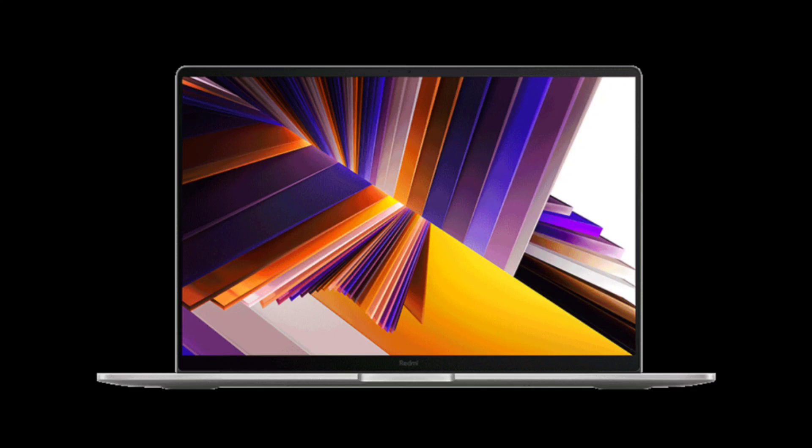With 16GB LPDDR5 6400 RAM and up to 1TB SSD, plus a second M.2 SSD slot, it offers ample storage and memory. It comes with a 56Wh battery and offers various connectivity options, including Thunderbolt 4, USB-A ports, HDMI, and a 3.5 mm audio jack.